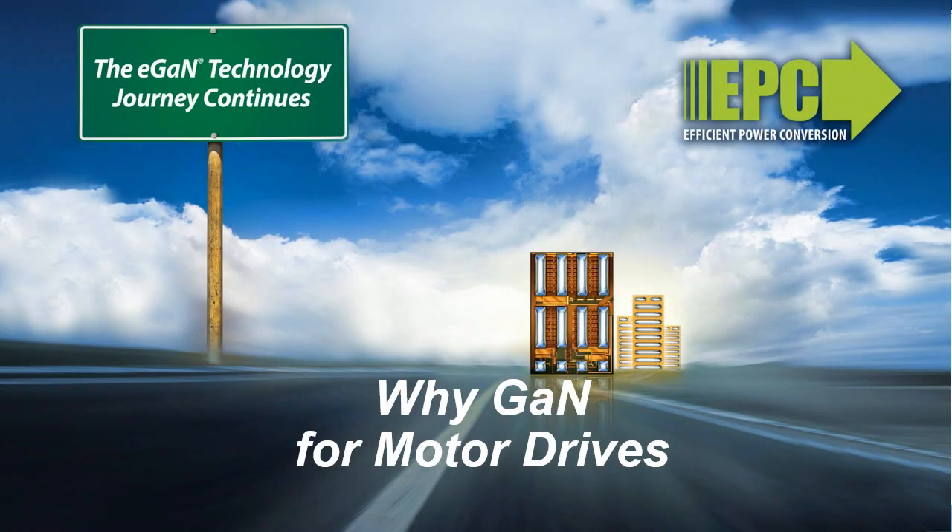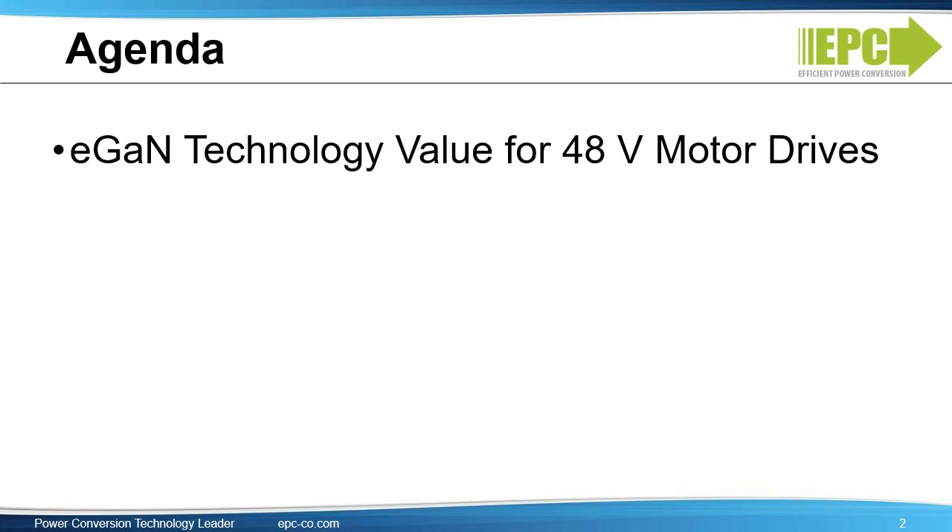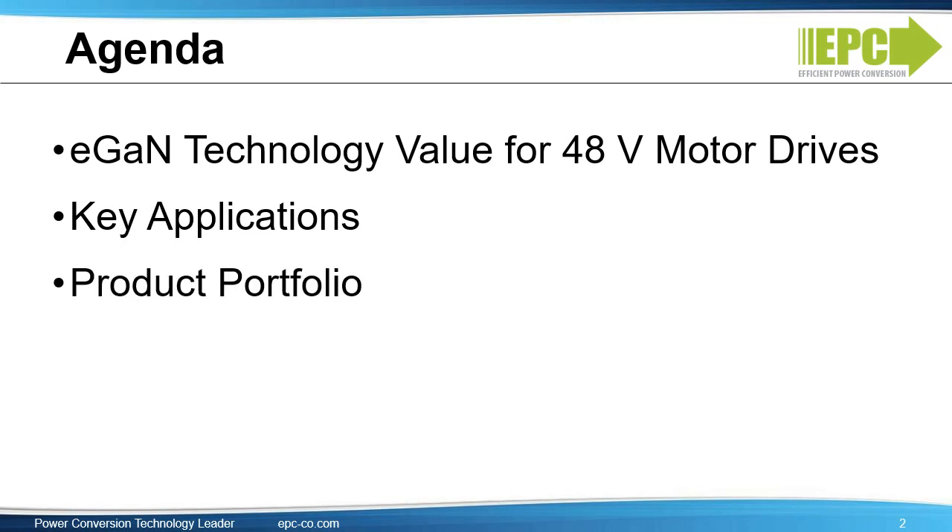Welcome to the first edition of the YGAN series. In this video, we will discuss why GAN makes a great solution for motor drive applications. First, we will explain the value of eGAN devices for 48-volt motor drives. Then we'll review the key applications, and next we'll review EPC's product portfolio for motor drives.